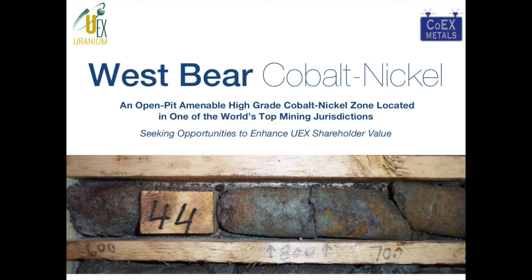Hello and thank you for taking the time to learn more about UX's West Bear Cobalt Nickel Prospect. My name is Roger Delmate and I'm the President and CEO of UX Corporation. I have the pleasure of walking you through one of the most intriguing cobalt plays in the world today. This presentation will focus exclusively on West Bear Cobalt Nickel. If you're interested in learning more about our other projects, please visit our website.